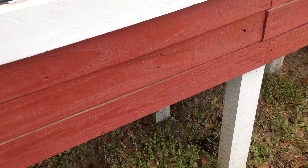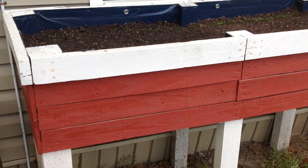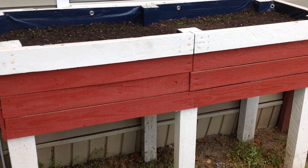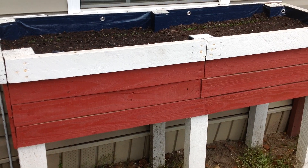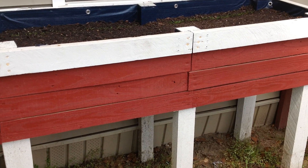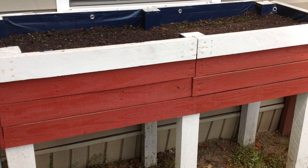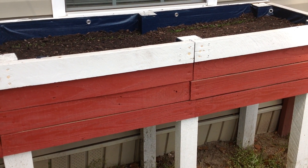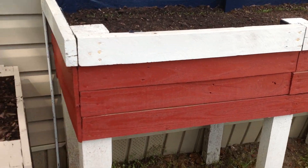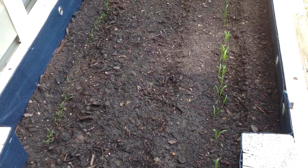Alright guys, as you recall in our very first video we showed you what we planted here in our main raised bed — our Cut Your Garden planter — and we showed you the progress the plants have made from the time we planted the seeds until our first video. We're going to give you a 12-day update. It's been exactly 12 days since we planted these seeds, and we're going to show you what they're looking like right now.